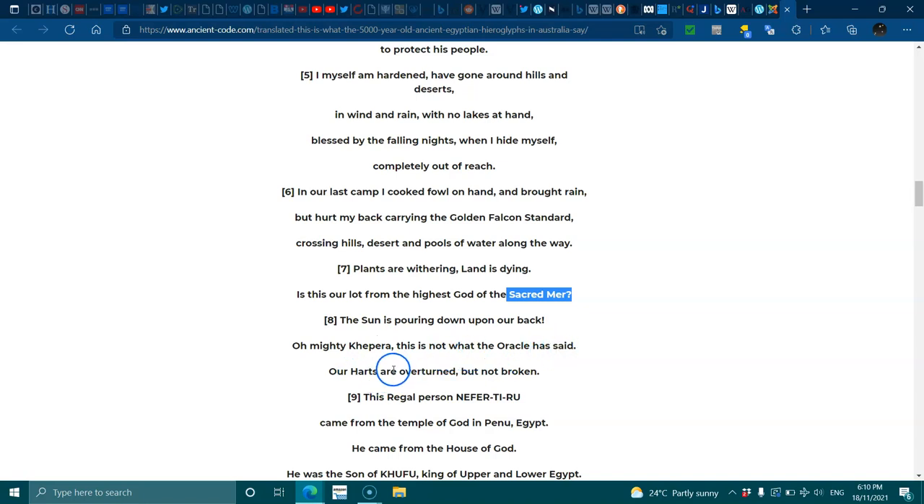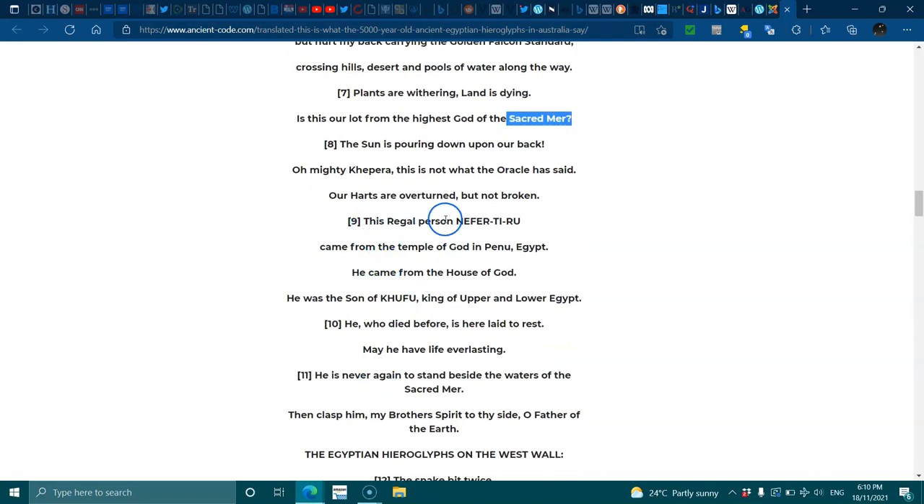Eight — 'The sun is pouring down upon our back. Oh mighty Khepra, this is not what the oracle has said. Our hearts are overturned but not broken.' Nine — 'This regal person came from the temple of god in Per-nefer, Egypt. He came from the house of god. He was the son of the King of Upper and Lower Egypt.' Ten — 'He who died before is here laid to rest. May he have eternal life everlastingly.' Eleven — 'He is never again to stand beside the waters of the sacred myrrh. Then clasp him, my brother's spirit, to thy side, O father of the earth.'